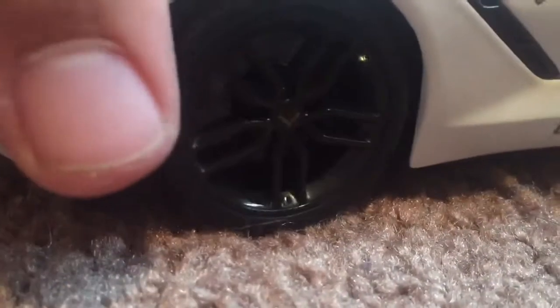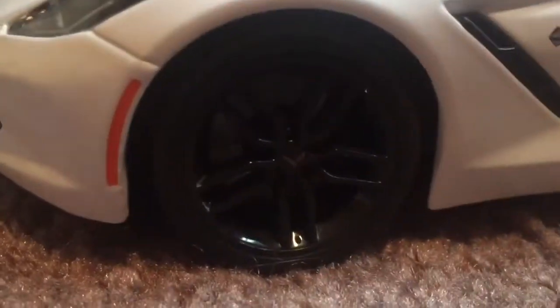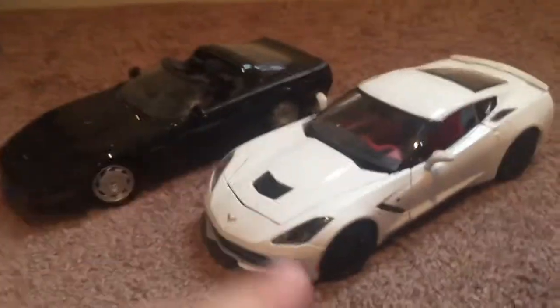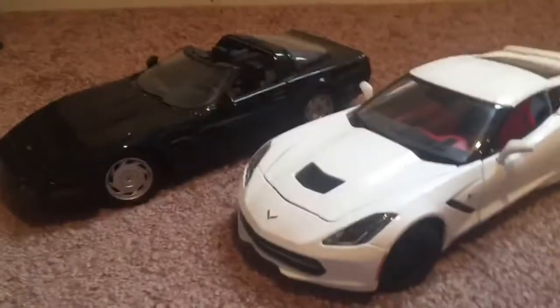Now for wheels — these are stock, I believe — but they are black, and these are silver. So I guess a more sporty look on the 2014 than the 1992.